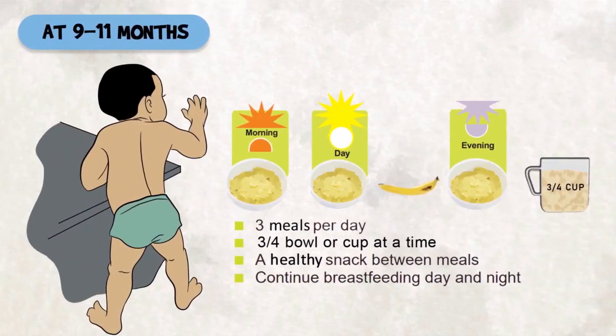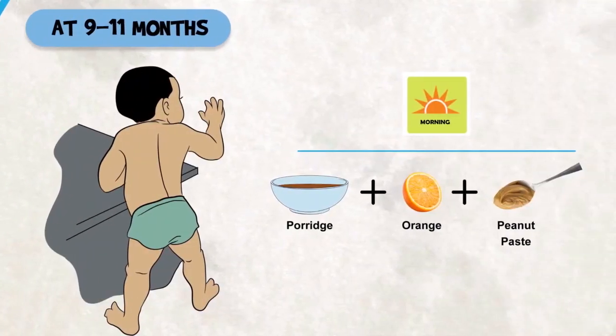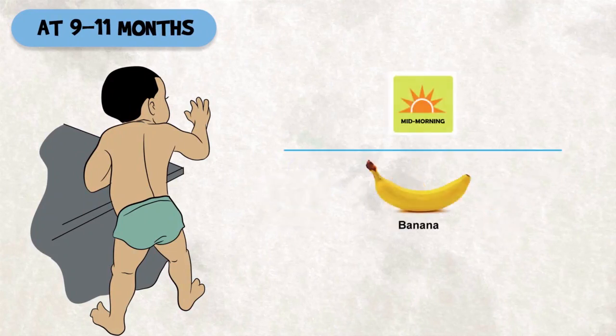At nine to eleven months, feed your child three meals per day with a healthy snack in between. Give three-quarters of a cup or bowl of 250 milliliters at every meal. Give finely chopped family foods, finger foods, or sliced foods. For example, in the morning you can give your child porridge enriched with peanut paste and a small half piece of orange. At mid-morning, give a banana.